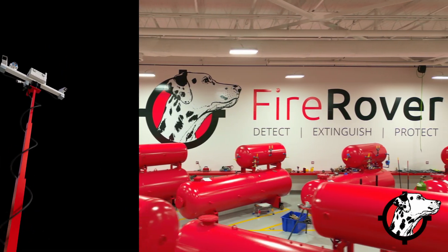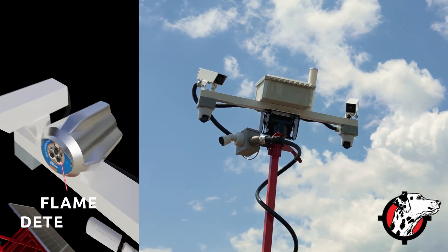We're changing the way the world fights fires — from water, water, water — to targeted suppression. At Fire Rover, we use thermal cameras and we trend heat.